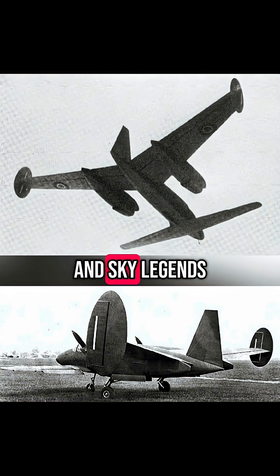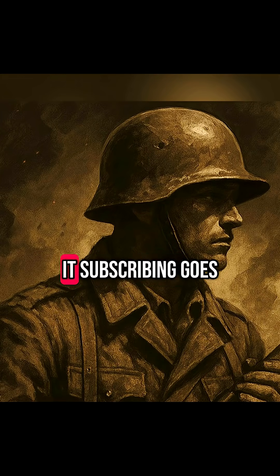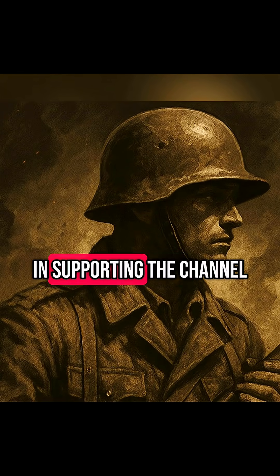Love warbirds and sky legends? Smash that like button and join us for more epic stories from the skies. If you liked it, subscribing goes a long way in supporting the channel.